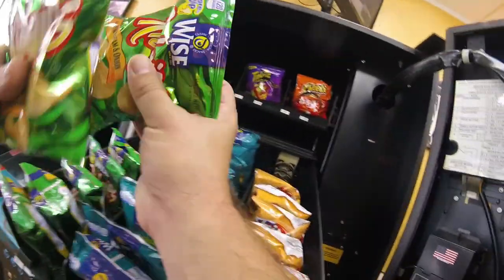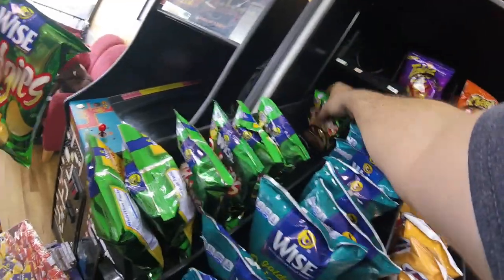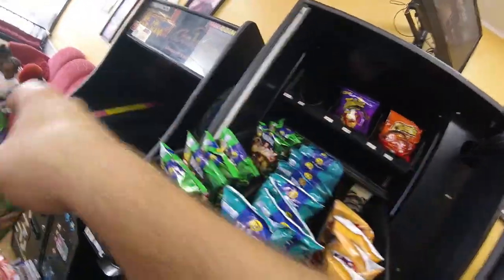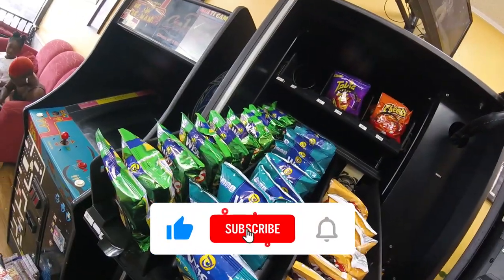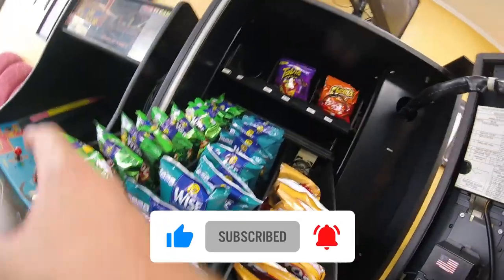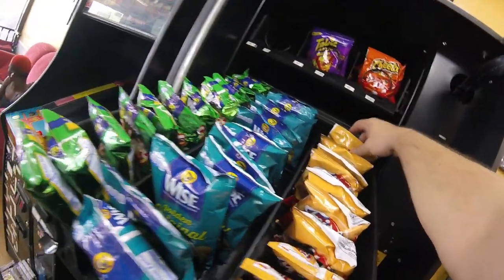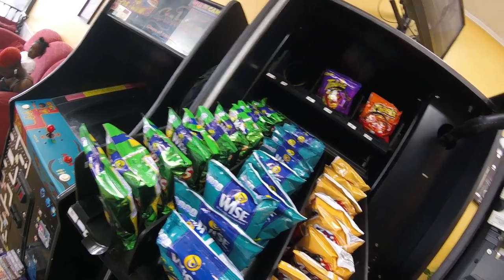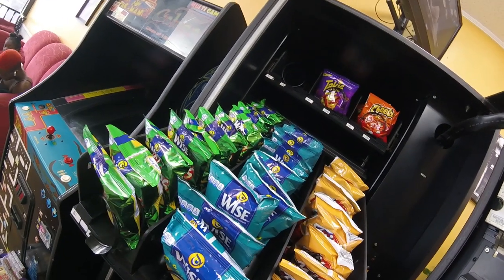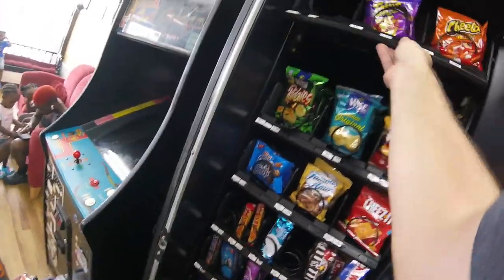Stocking up the sour cream and onion chips — those did pretty well, about half sold. The Wise original and fritos not so much. Now's a good time to remind you: if you haven't subscribed to Galaxy Games 843 yet, click that subscribe button and the bell notification so you get notified when new videos and live streams go live. Also give us a thumbs up — YouTube recognizes that and shares our video out to new viewers.